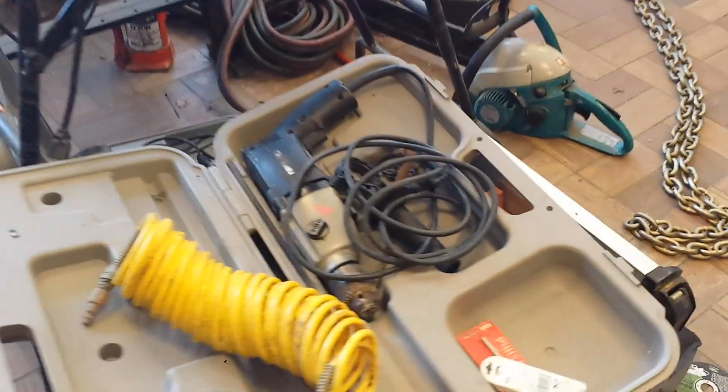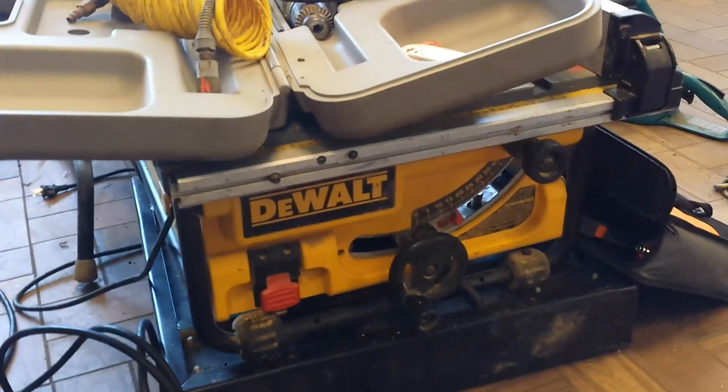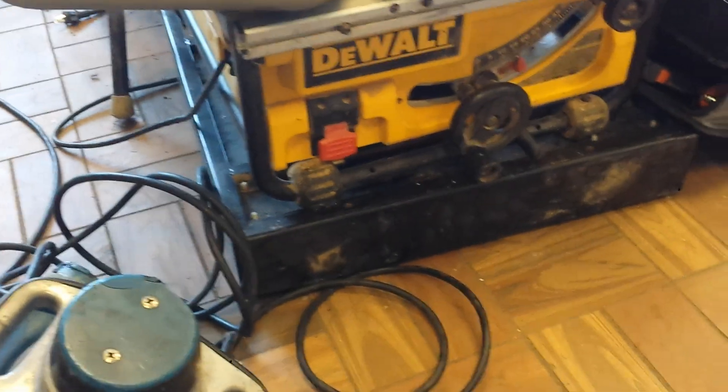We have a Porter-Cable hammer drill, it's $25. A little air hose, $2. DeWalt 10 inch table saw, portable, it's $100 — it's not in mint condition, but it's $100. Underneath that is a base for rolling machinery, that is $40 or $50.